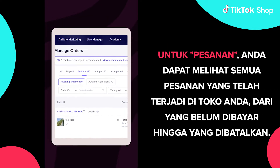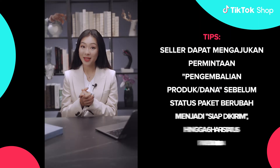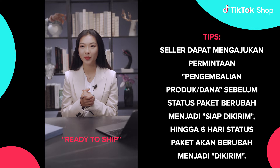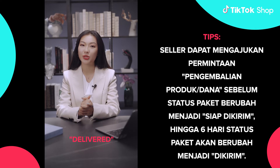For orders, you can see all orders that have occurred in your shop, from unpaid to cancellations. Tips! A seller can raise a refund return request before the package status is changed to ready to ship, up until six days after the package status is changed to delivered.